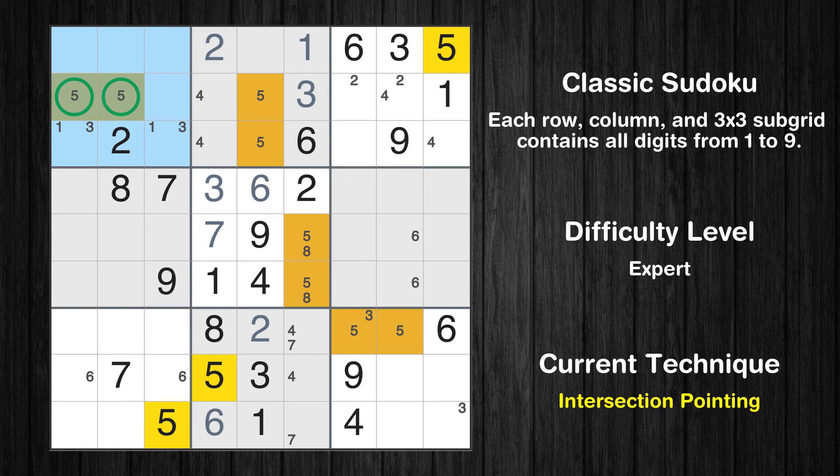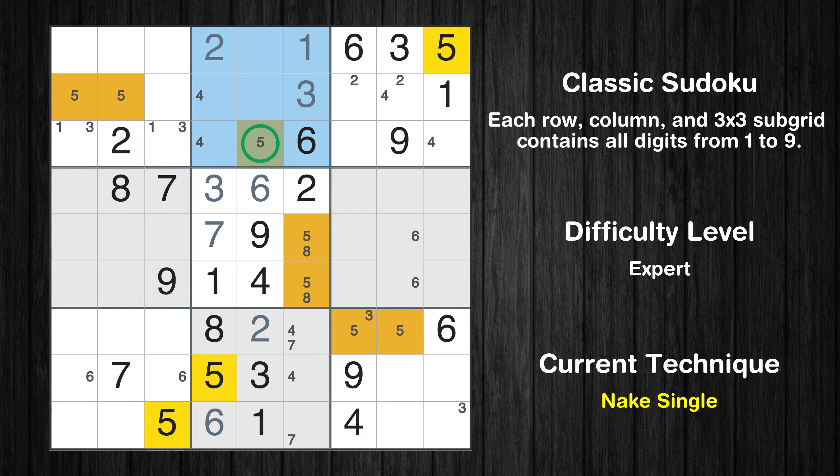There is an intersection with another region in subgrid 1. Value 5 has to be in one of the marked cells, so it cannot be in any other cell in row 2. Only one position left in the second box where value 5 can be placed.